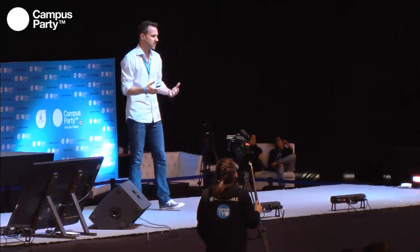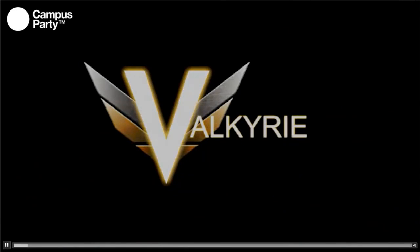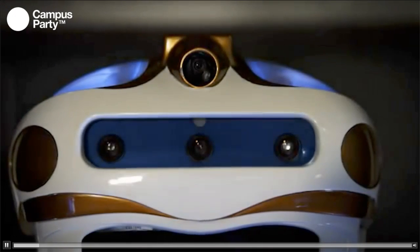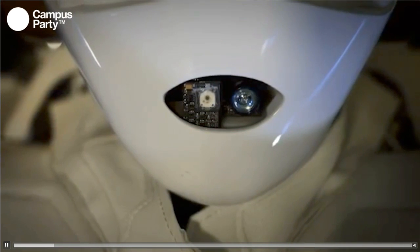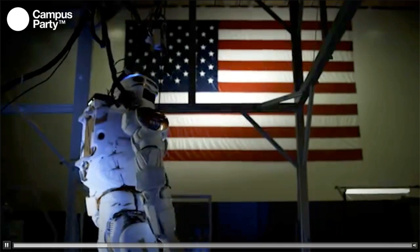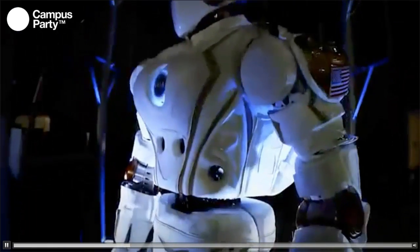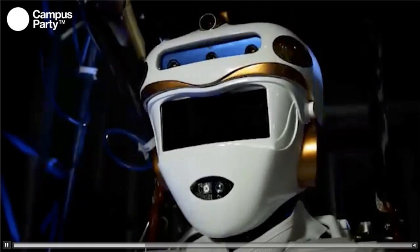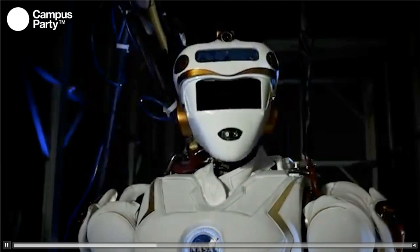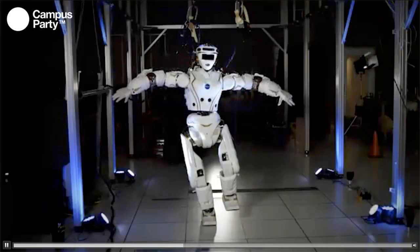Just a few short months later, we were having the robot basically do ballet. This robot has since been distributed to some of the top engineering universities in America, and they're doing research on it right now. It's worth keeping in mind that NASA had this long-term vision — the DARPA Robotics Challenge was simply one vehicle to motivate us to build the system. NASA's in the business of spaceflight, and we identified this architecture as being critical to missions going to Mars.